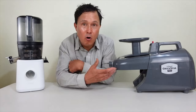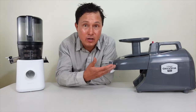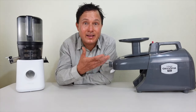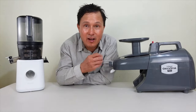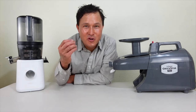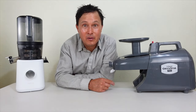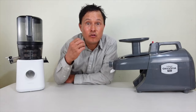While Paul loves the Nama J2 now over the Green Star Pro, the Green Star Pro may make more sense and may be the better juicer for some of you. That's the main reason I make these videos — to share my personal opinions as well as real-world test results. I've been living in the juicing world and comparing juicers for my entire career.